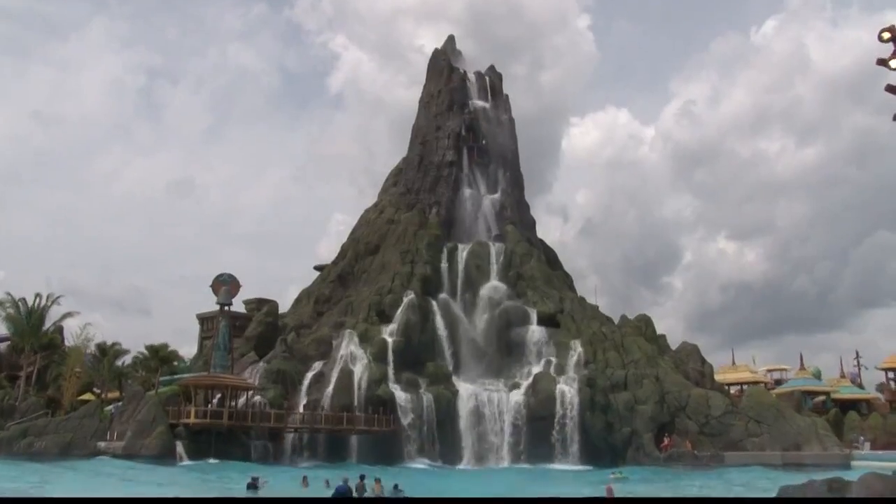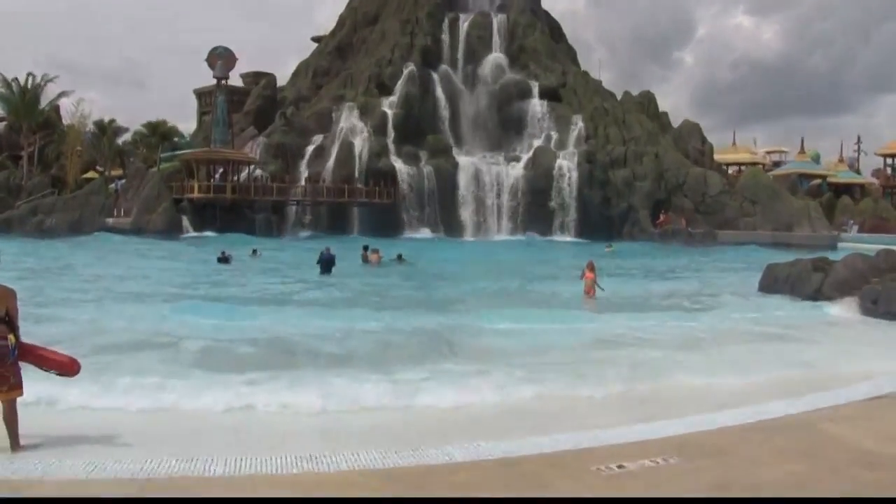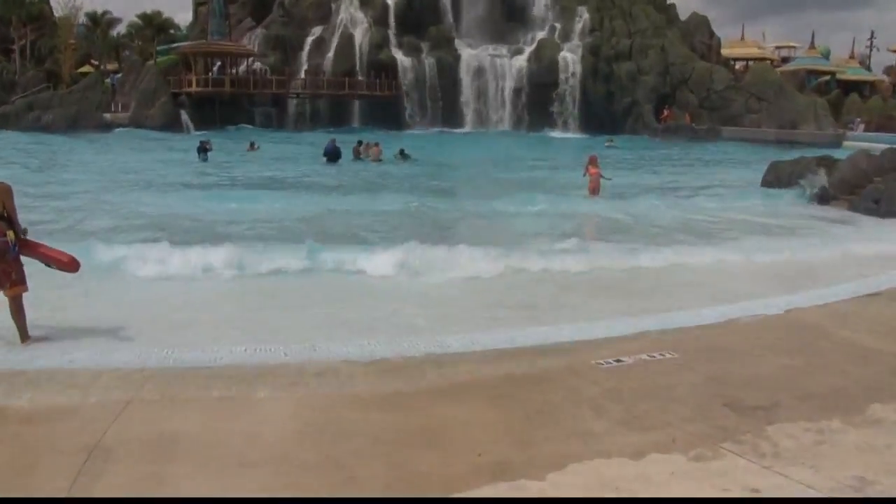There's a level of show and experience here that you don't get in traditional water parks. That looks amazing. It was awesome.